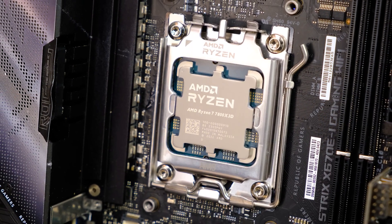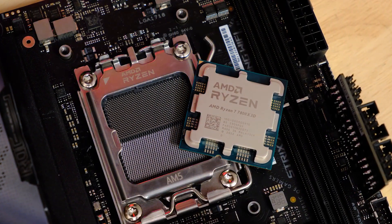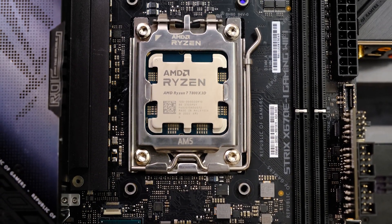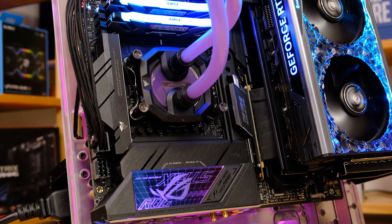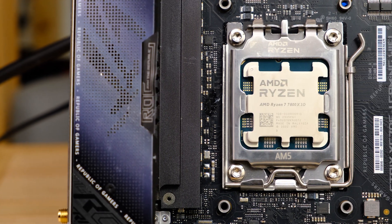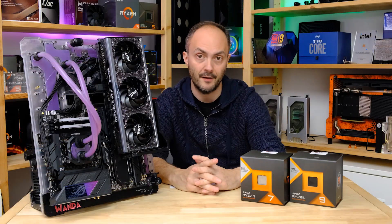The 13700K sits at around $432, with the 7800X3D retailing for around the same. The 13900K retails for $577 - about $130 more. The 7700X retails for $400, so it's about a $50 saving. The Ryzen 9 7900X retails for about $432. Content creation users will be specifically interested in the 7900X and whether the 3D vCache benefits gamers.